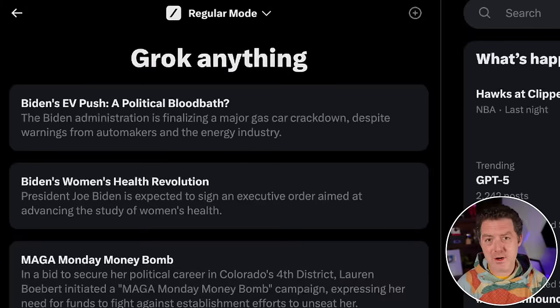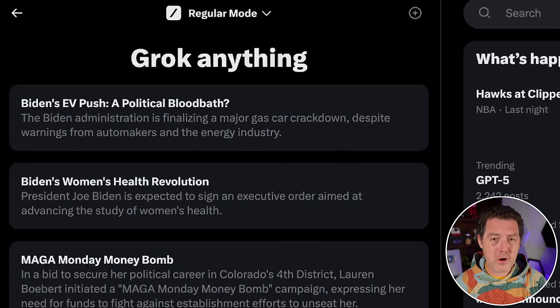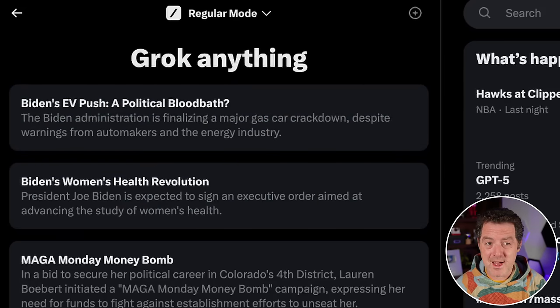One of the things that sets Grok apart is the fact that it has real-time information pulled from X, Twitter. You can see right here these are all very recent news occurrences, but we're going to run it through our LLM test. How does it compare against Gemini, against Llama, against ChatGPT? Let's find out. This is the interface — it is from within X, also known as Twitter — and let's run it through its paces.